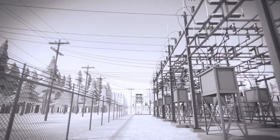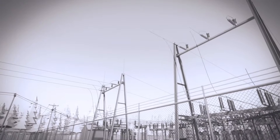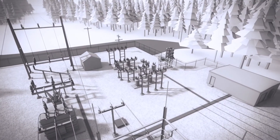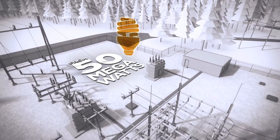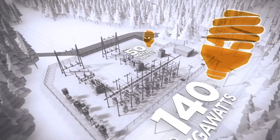Once all that is done, they can start cutting over the existing lines to the new station so that they can remove the old station. Then the final stage is they will remove the final pieces of the old substation and place the spare power transformer on its foundation. This substation was built to serve this area of our system for decades into the future.